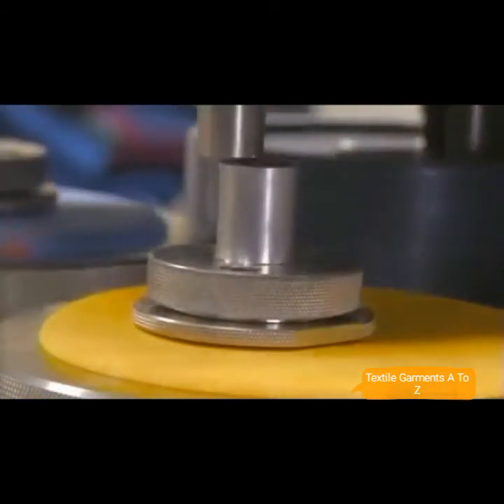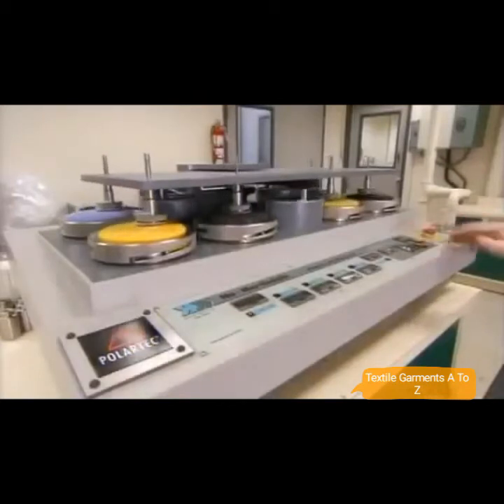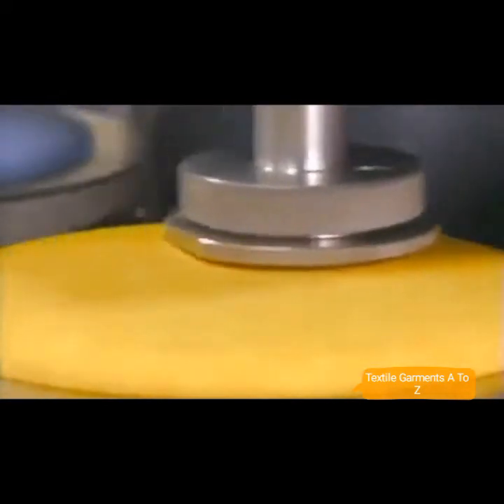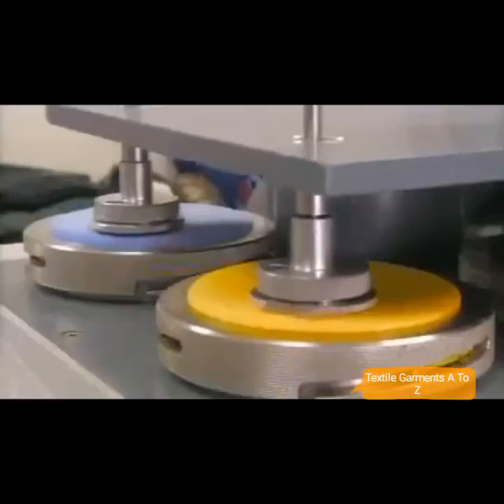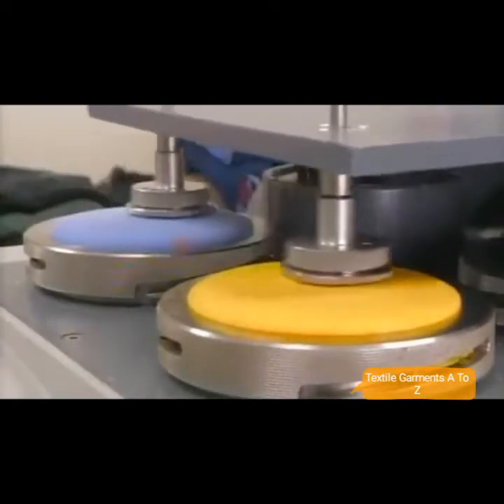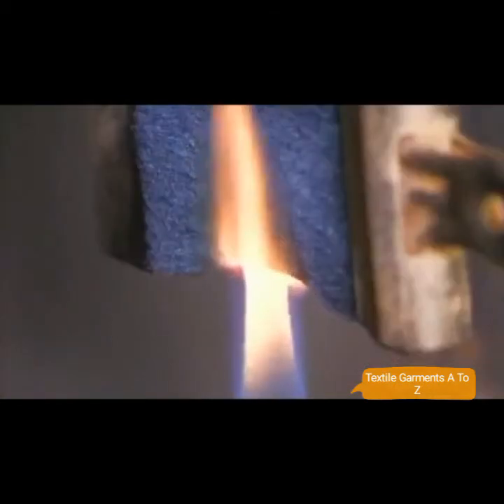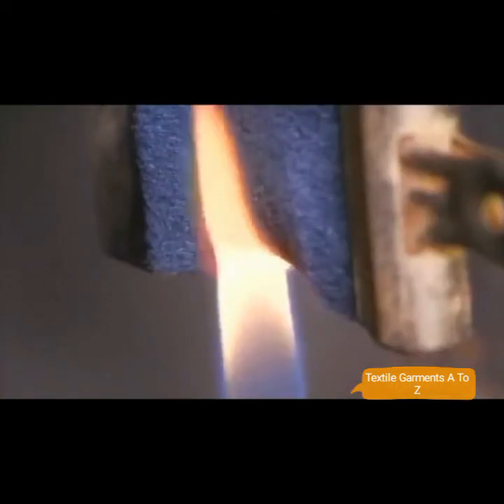In another test, they insert scratchy nylon strips in the head of a tool; as it spins, it rubs the fabric the wrong way. The test simulates wear and tear and determines whether the fleece will resist pilling. They also try to set fire to a swatch that has flame resistant fibers woven into it — the fleece smolders, then extinguishes the flame.